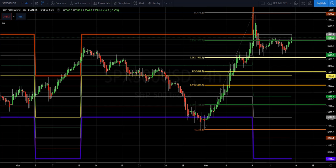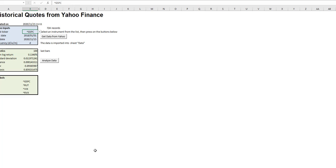Hi, today is Sunday the 15th of November and this is the weekly outlook for SPX. This is the four-hour chart, but before we start, let's have a look at the distribution of time returns — log returns.